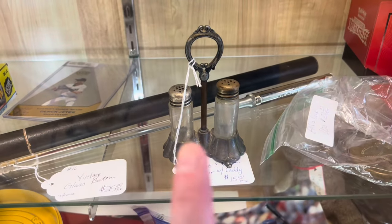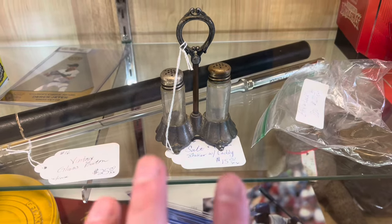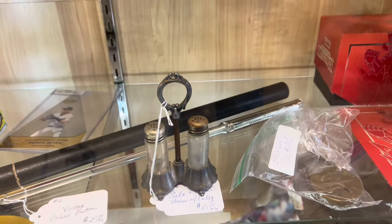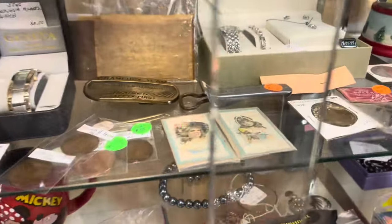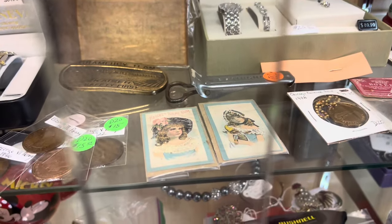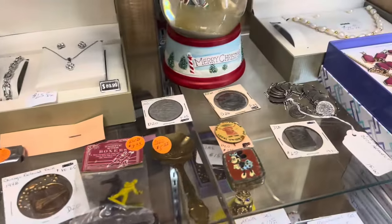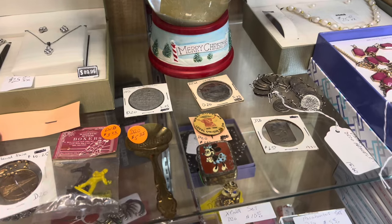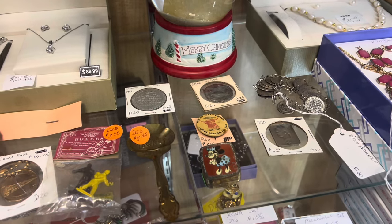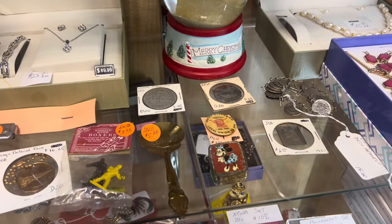I really like this little cruet set for $15 — the salt and the pepper. I like the patina on them a lot, they're really pretty. And then there are these little gum cards — I stand corrected, they're gum cards, not cigarette cards. And that meat cutters pin right there — for $3.25 I think I'm going to get someone to grab that for me as well.